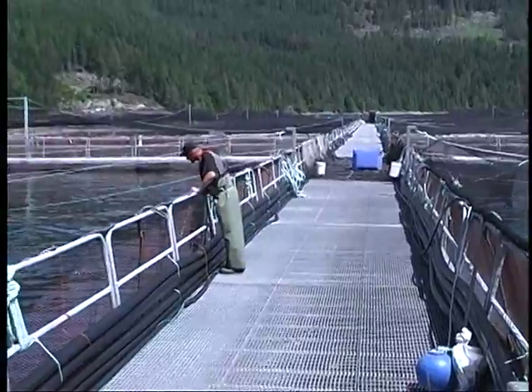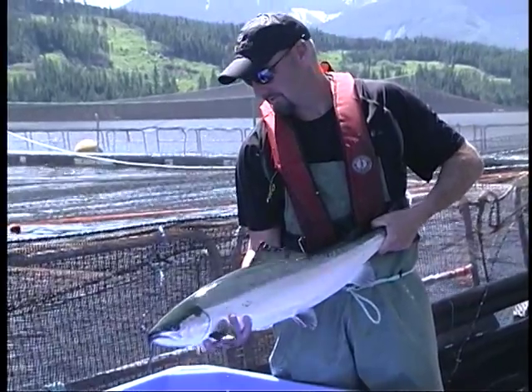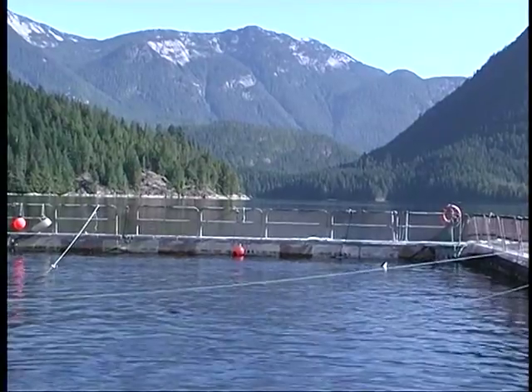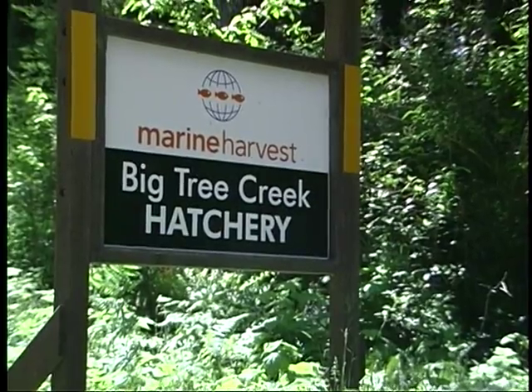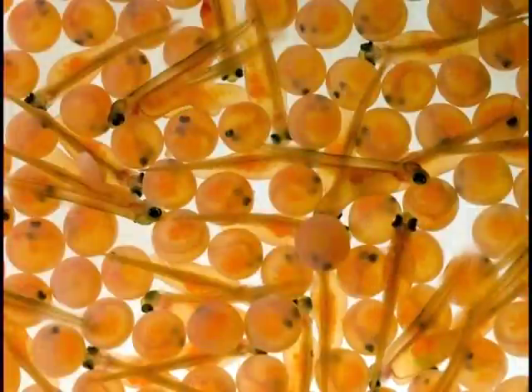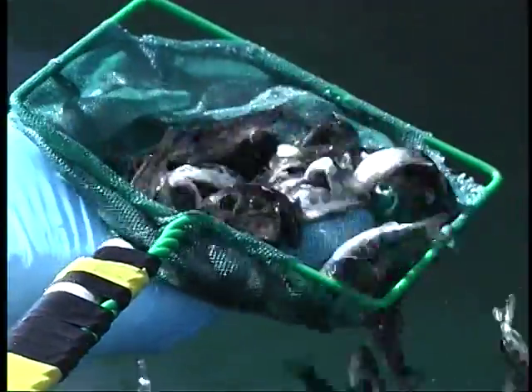We grow one of the world's healthiest and most popular foods: salmon. Let me take you on a tour of our business. The story begins in a freshwater hatchery like Big Tree Creek on Vancouver Island, where eggs and milt from our broodstock are used to grow a new generation of healthy and fresh salmon.